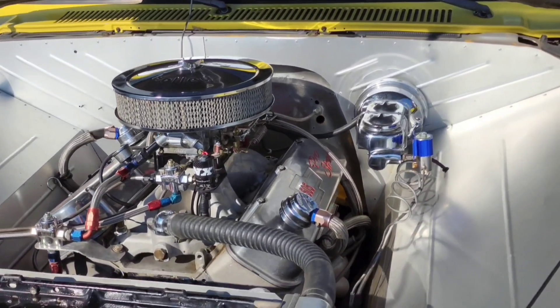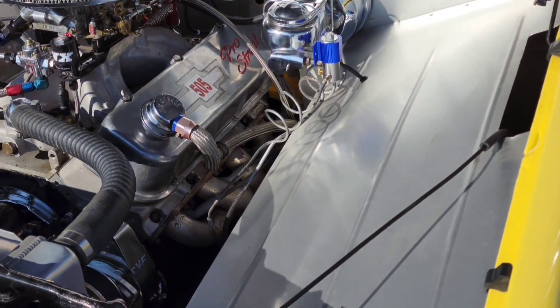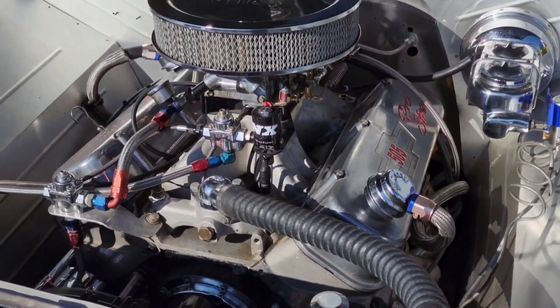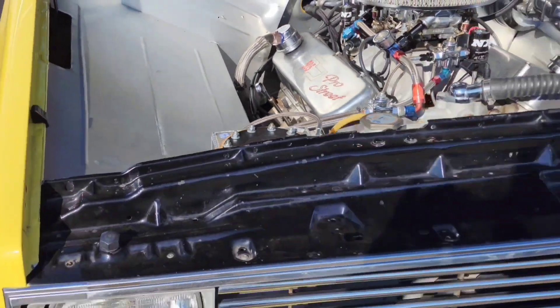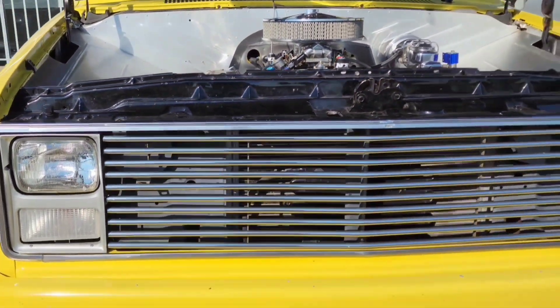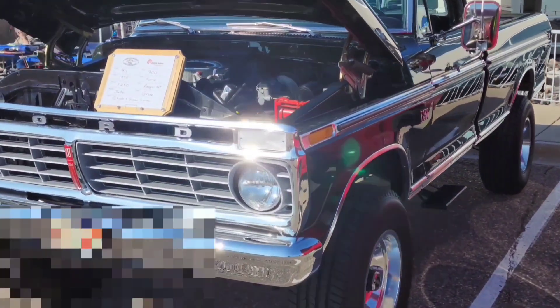Here's a cool Chevrolet pickup. I love the work in the engine bay — all this custom fabrication work, a lot of chrome, a lot of customization. Really impressive.